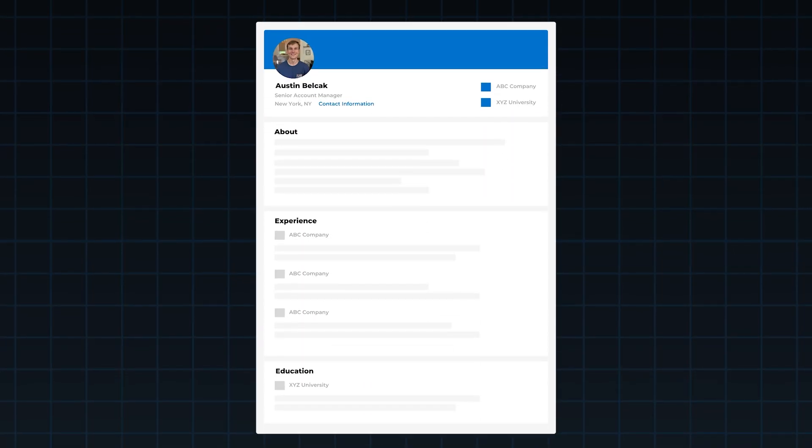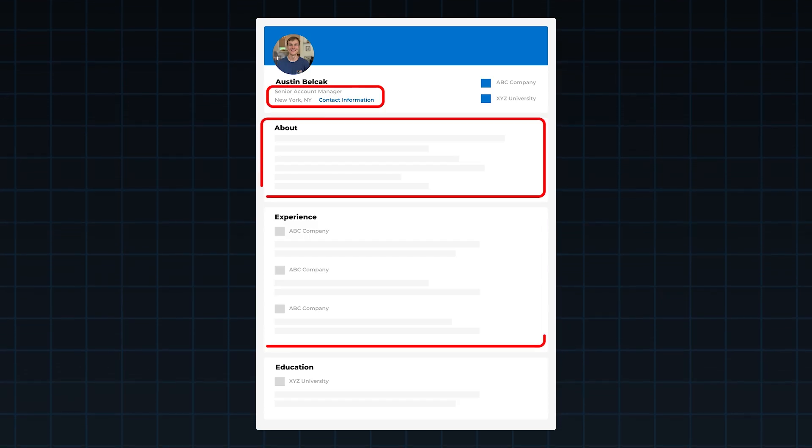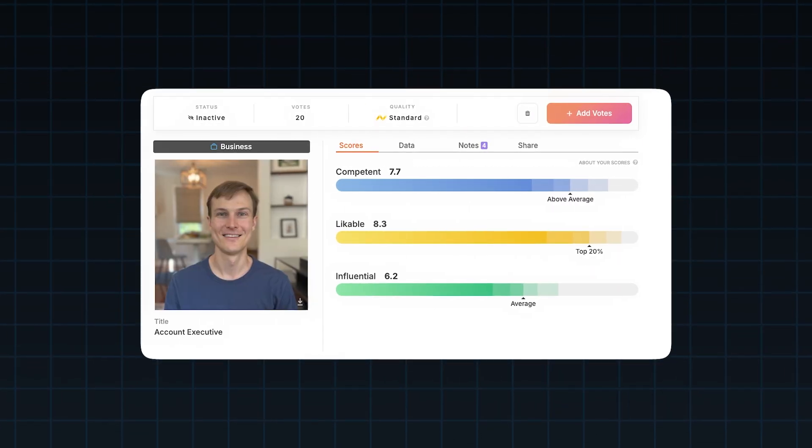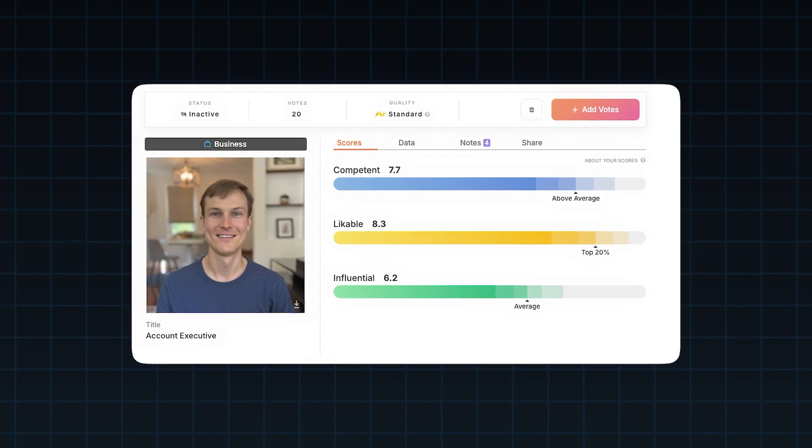Your LinkedIn headshot is probably costing you job interviews. Most people know they need to optimize their LinkedIn, but they focus on headlines, summaries, and experience. But the data shows that your headshot is actually one of the most critical parts of your profile, for better or worse. It's literally shaping how recruiters interpret your skill level, your experience, and everything else that you share in your profile.